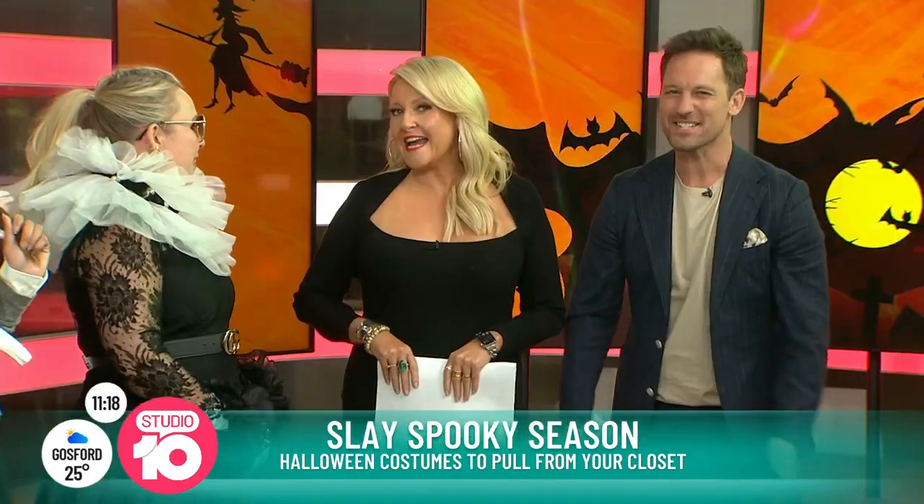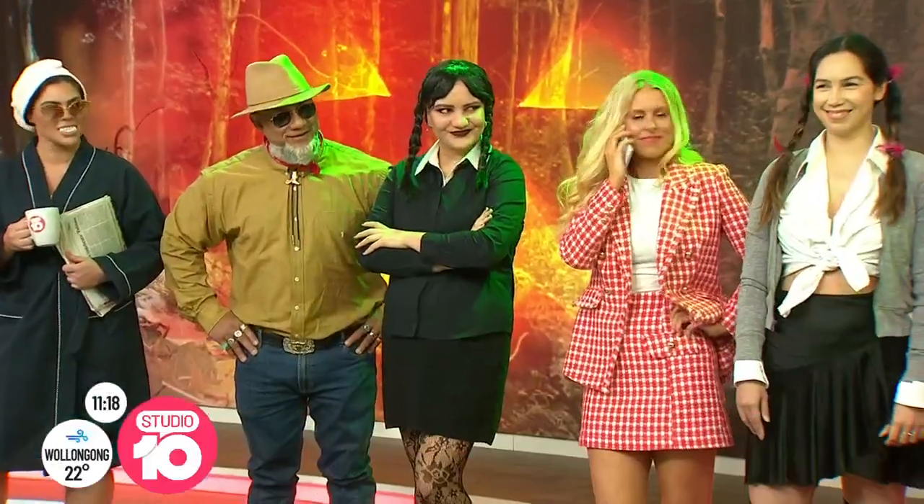For more sustainable fashion tips, be sure to check Faye out on Instagram and TikTok at Faye Delante. Plus, head to opshopulence.com for Faye's book. Thanks so much for joining us — you were extraordinary. Great Halloween ideas!